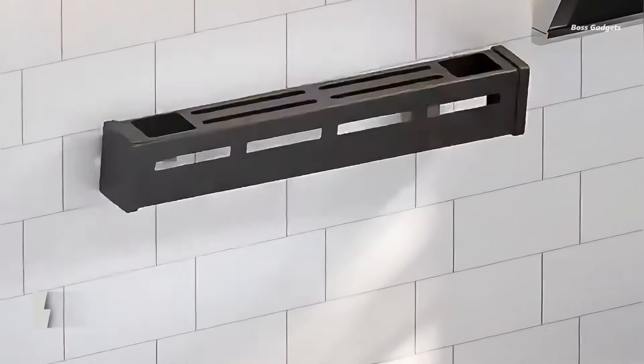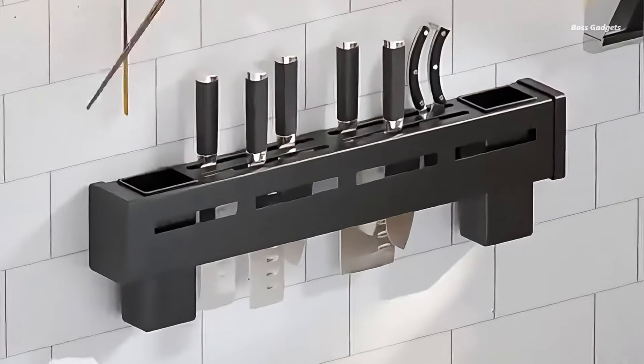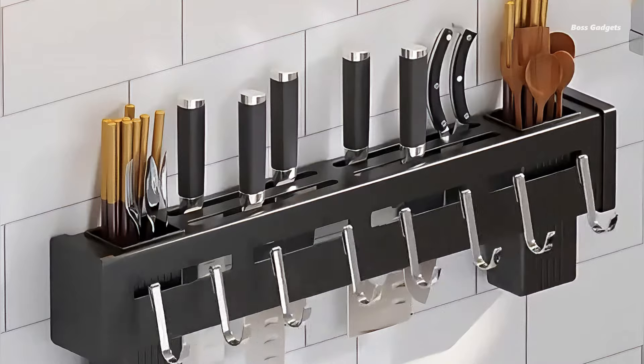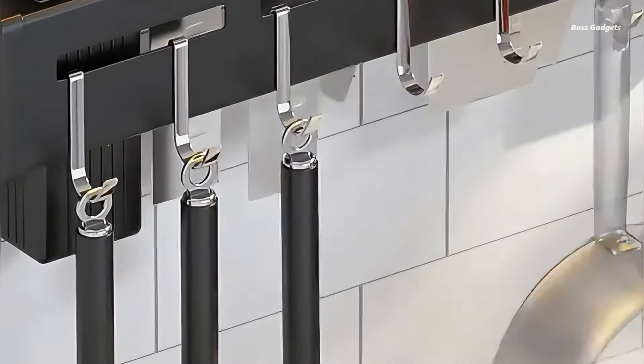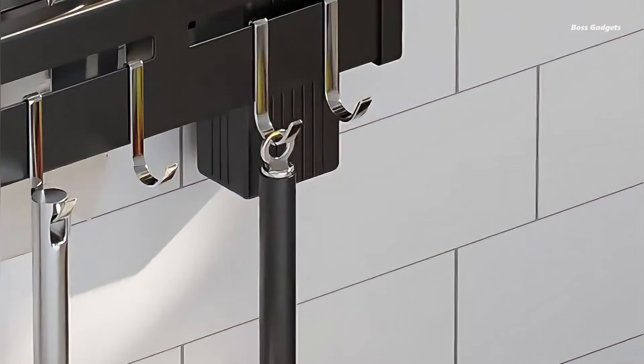Designed for versatility and space-saving efficiency, this rack combines knife storage, utensil holder, and hooks in one sleek package. Perfect for knives, chopsticks, and various kitchen gadgets, it's the ideal solution for decluttering your countertops while keeping essential tools within easy reach.